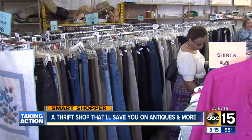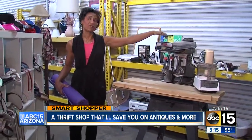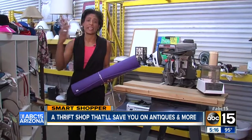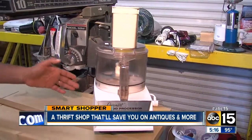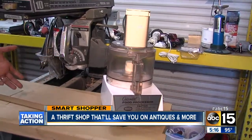My favorite part of the store is their clearance warehouse. Check out this Craftsman 10-inch radial saw with a stand for $150 — used on Craigslist or eBay, I was told it'll run you about $200 and up from there, so it's a pretty good deal. And if you're looking for a vintage Cuisinart food processor from way back, this one is in great shape. It's $20 and comes with all the parts, so not a bad deal.